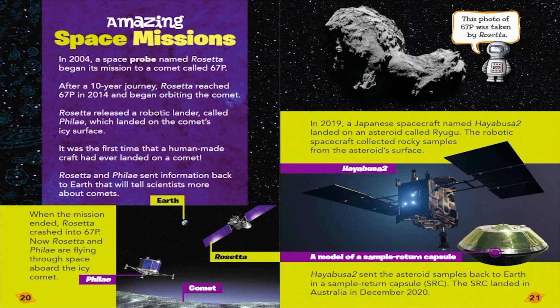Amazing Space Missions. In 2004, a space probe named Rosetta began its mission to a comet called 67P. After a 10-year journey, Rosetta reached 67P in 2014 and began orbiting the comet. Rosetta released a robotic lander called Philae, which landed on the comet's icy surface. It was the first time that a human-made craft had ever landed on a comet. Rosetta and Philae sent information back to Earth that will tell scientists more about comets. When the mission ended, Rosetta crashed into 67P. Now, Rosetta and Philae are flying through space aboard the icy comet.